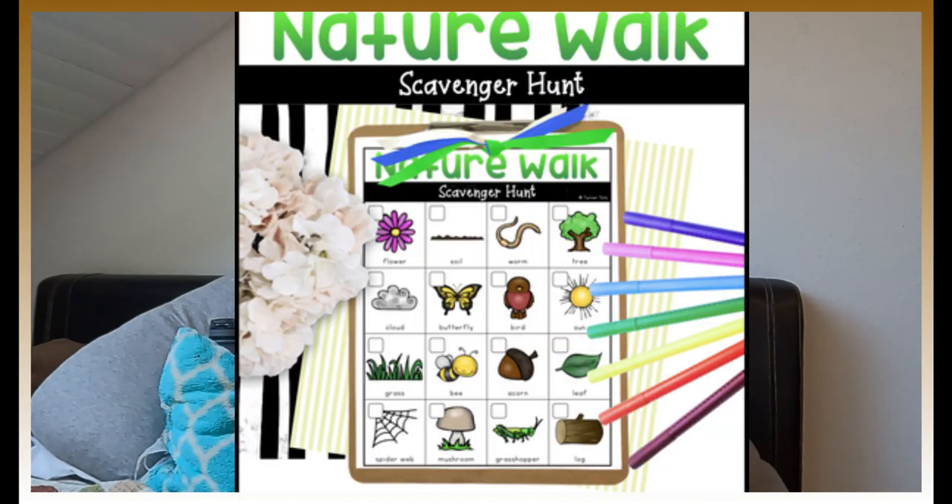If you want to go for a nature walk in your neighborhood, Teachers Pay Teachers has a free nature scavenger hunt set in your neighborhood. So it's things like, do you see flowers? Do you see someone on a bike? You don't have to go out into nature in order to have a scavenger hunt, because not all of us live near forests.